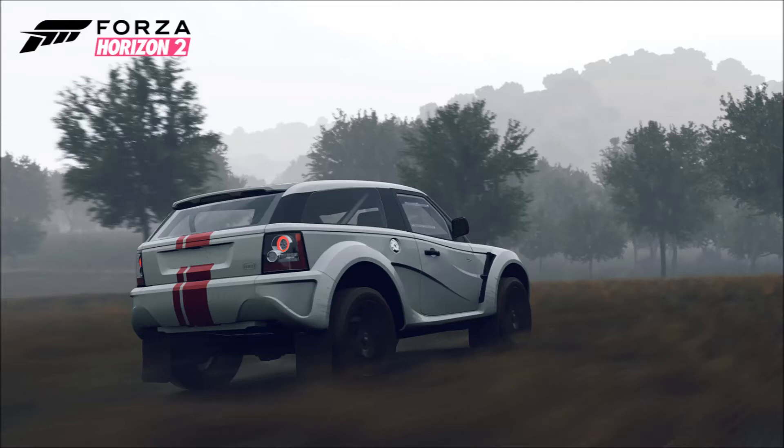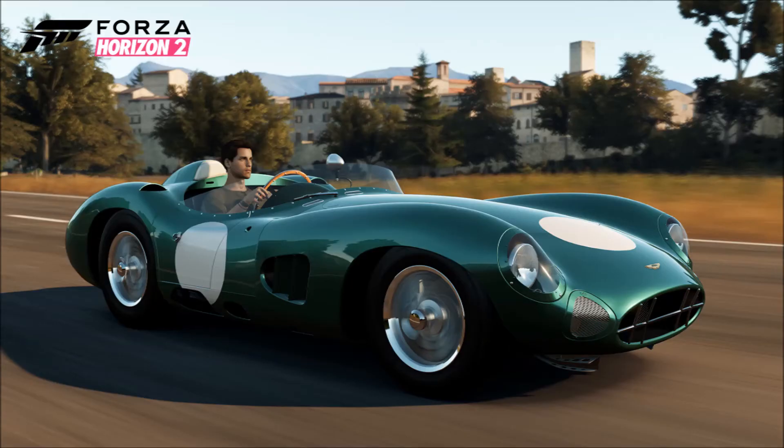Next up we have the 2003 Ferrari Challenge Stradale — or as I call it, the 360 Spyder. It's a beautiful car; I've been a fan since I was a kid so it's nice to have it in the Horizon 2 series. I think we had it in Forza Horizon 1 as well, though my memory is a bit rusty.